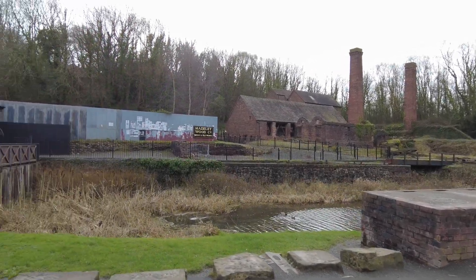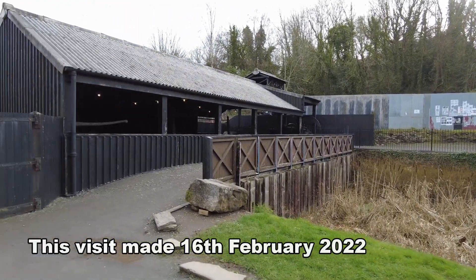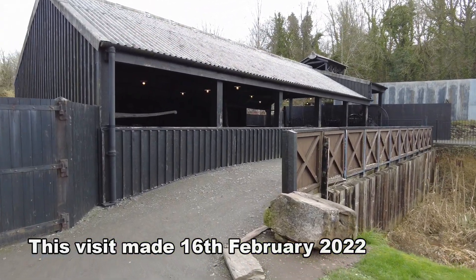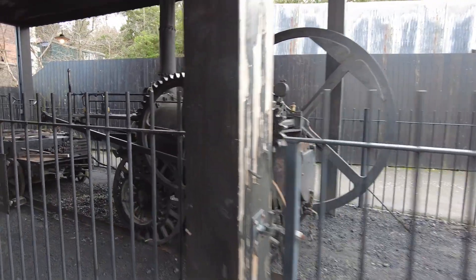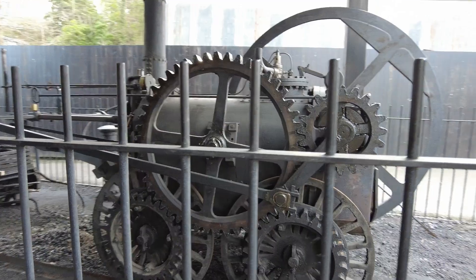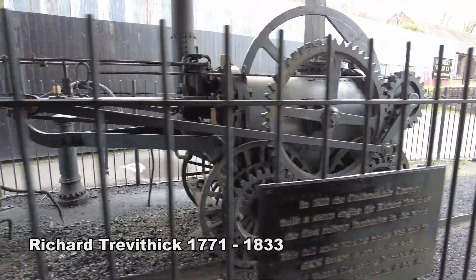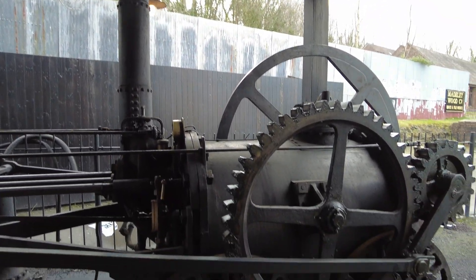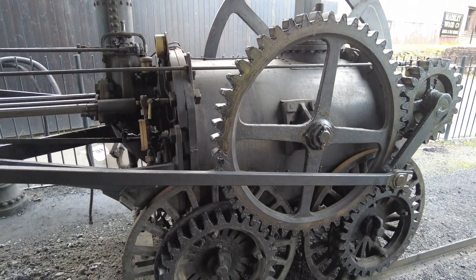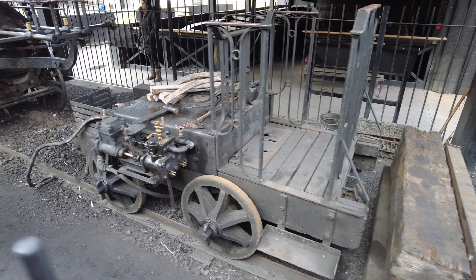I'm making my way to an open-sided shelter where a very special locomotive is housed. This is a working replica of the world's first steam locomotive, designed by Richard Trevithick, a Cornish inventor and mining engineer, which was built in 1802 at Coalbrookdale in the Ironbridge Gorge, Telford, Shropshire.